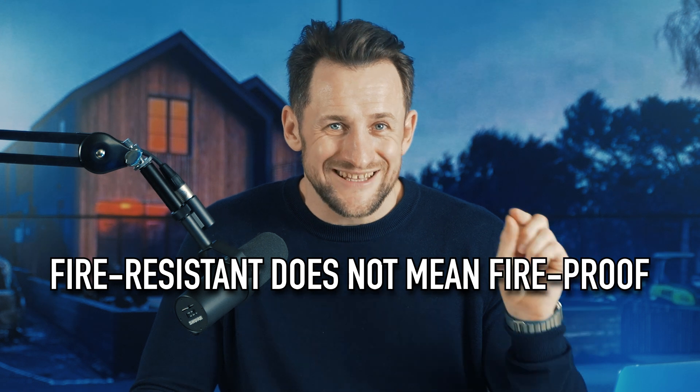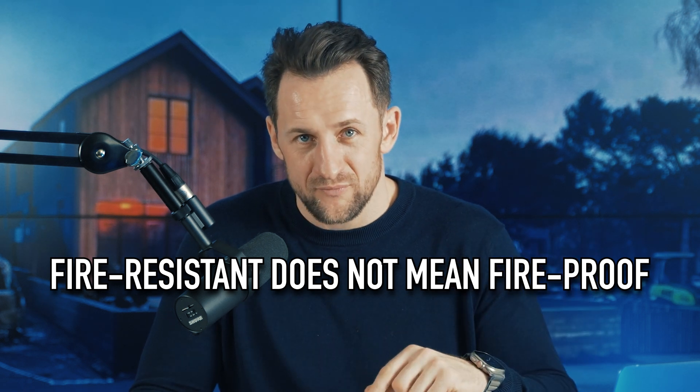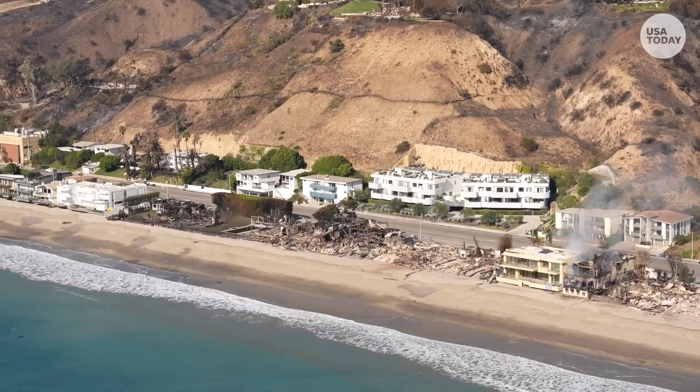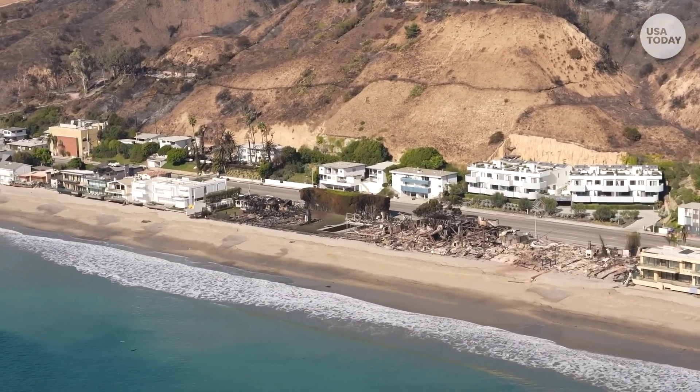The first thing you need to know is fire resistant does not mean fireproof. No building material is completely fireproof — everything will burn or have some kind of damage with enough time and heat. That being said, a lot of materials are fire resistant, which means they can slow down or even stop the spread of fire. The hard part is figuring out how fire resistant one material is compared to another.